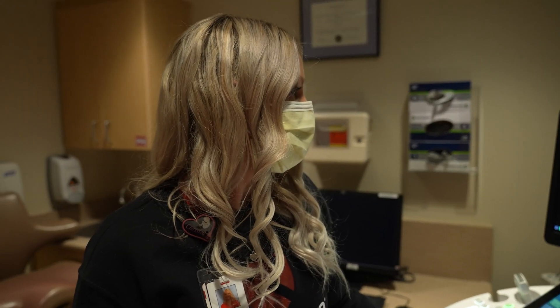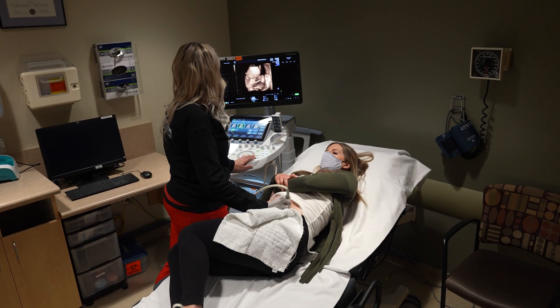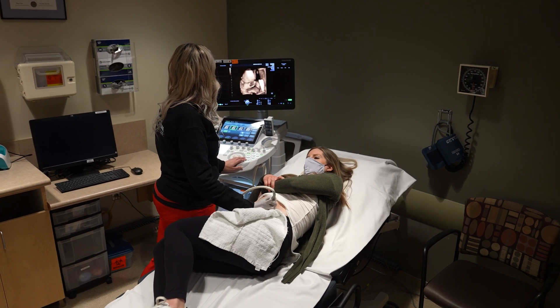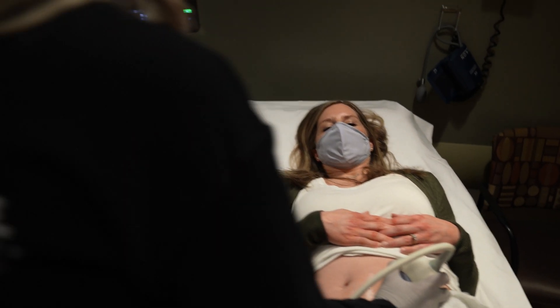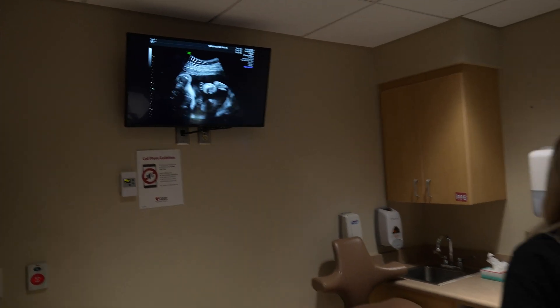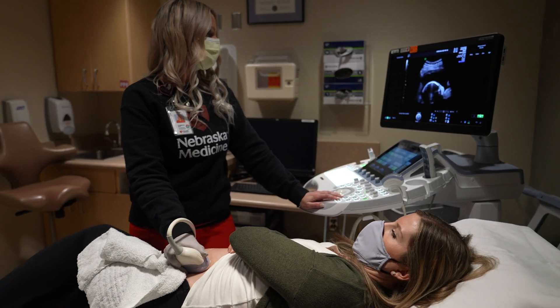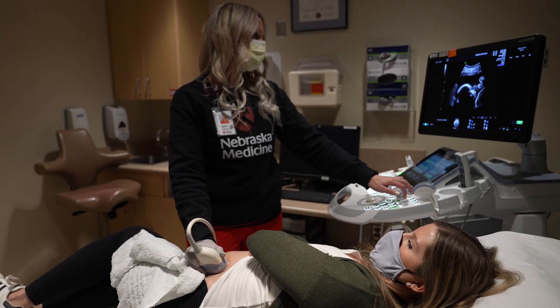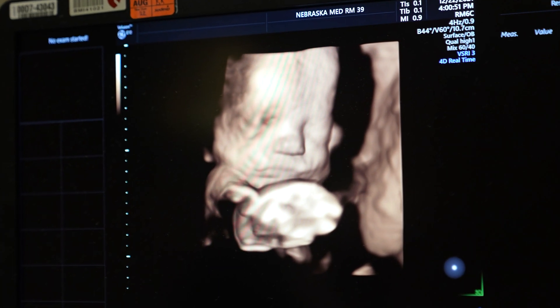We assist our doctors in various ultrasound-guided procedures, including amniocentesis and chorionic villi sampling. We work with an amazing team of maternal-fetal medicine doctors who oversee all of the exams we perform. Together they have developed and maintained an extensive set of guidelines and protocols for us sonographers to follow, ensuring we are up to date on the most advanced imaging to provide our patients with the best possible care.